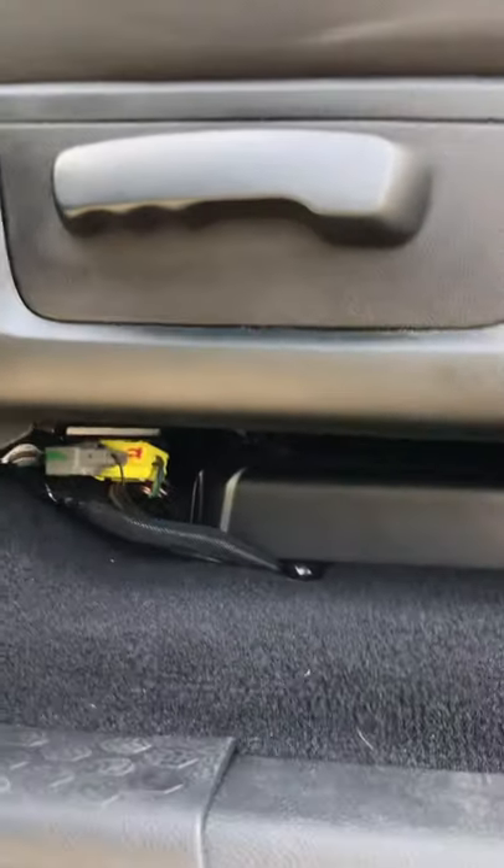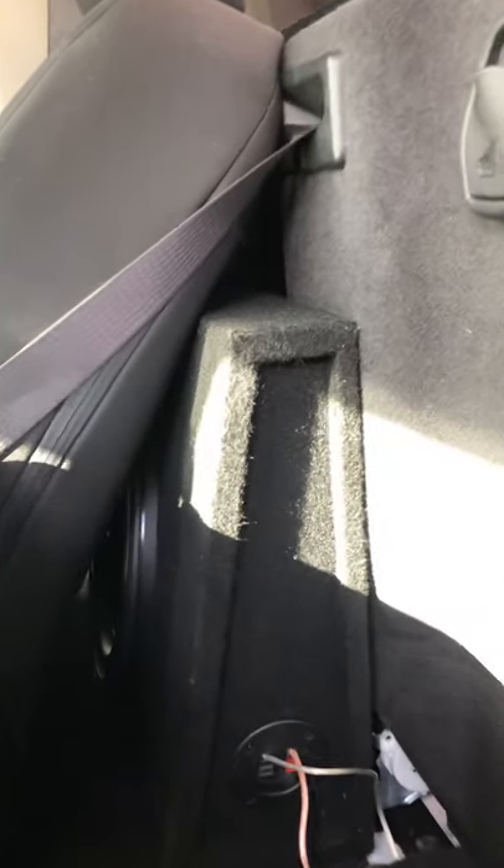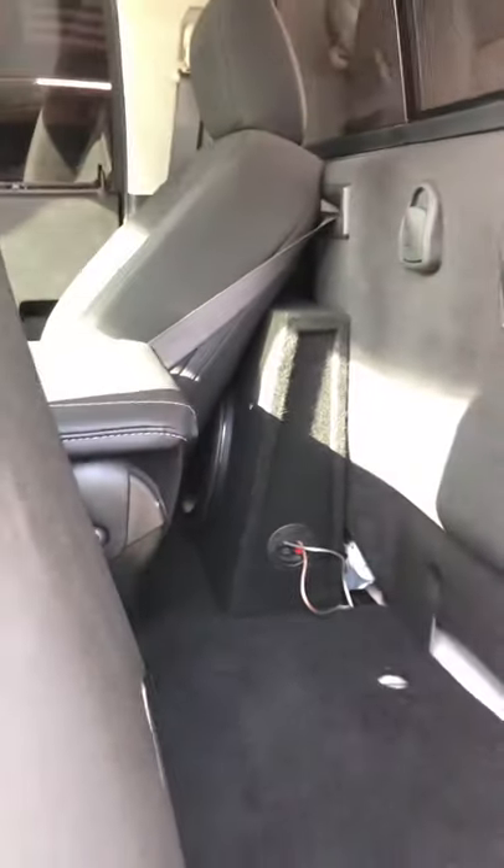Right underneath this seat is where we mounted the amplifier — pretty nice and flushed out of the way. All the wiring is nice and clean, and we added a single 12-inch shallow subwoofer behind the seat with a nice box.